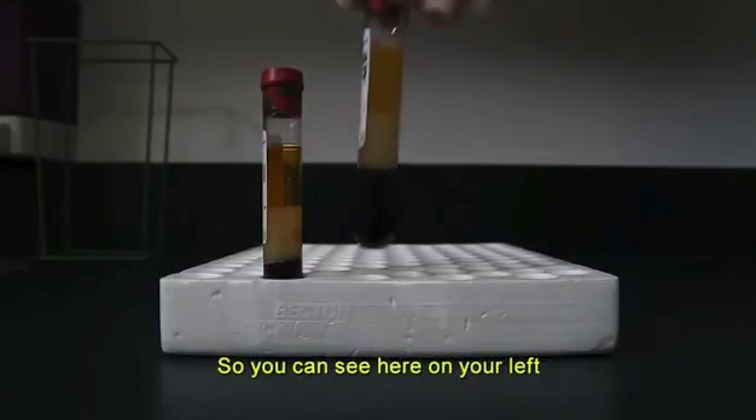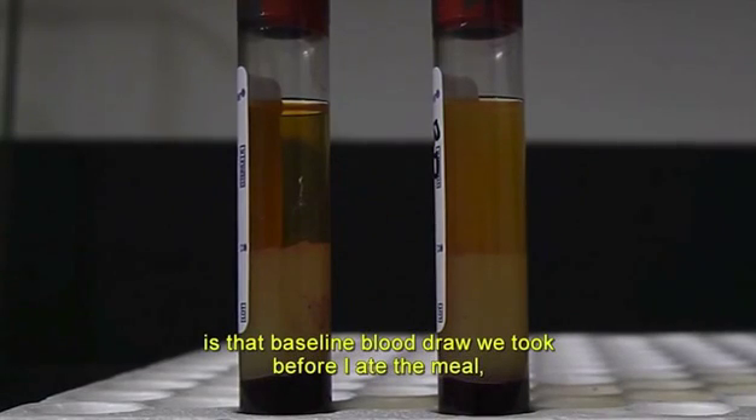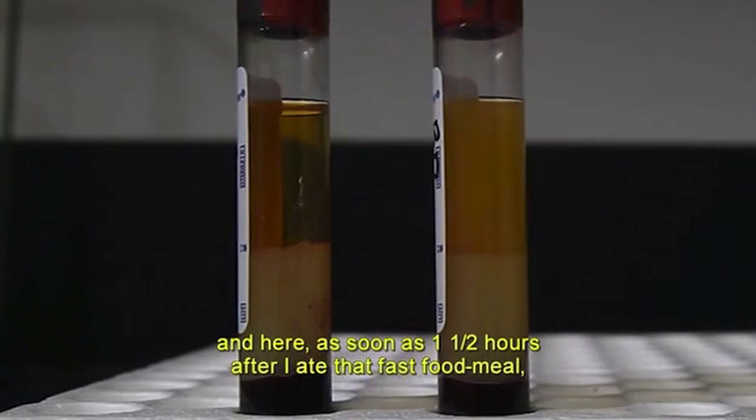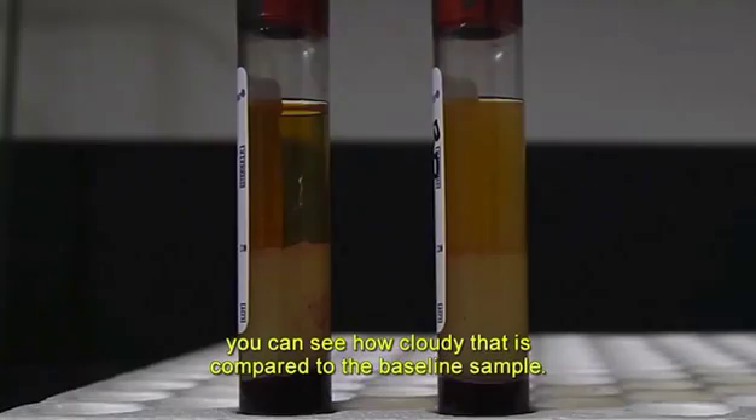Here's our blood tube. You can see on your left the baseline blood draw taken before I ate the meal, and here, just one and a half hours after I ate that fast food meal, you can see how cloudy that is compared to the baseline sample.